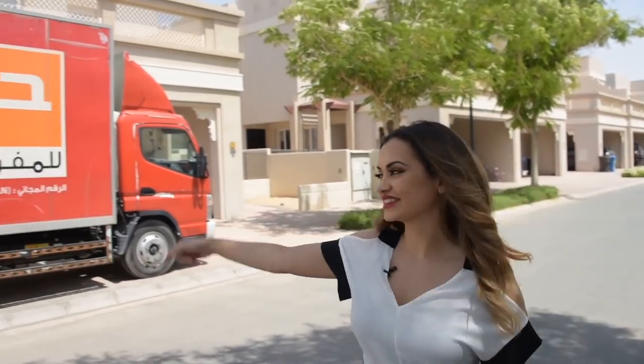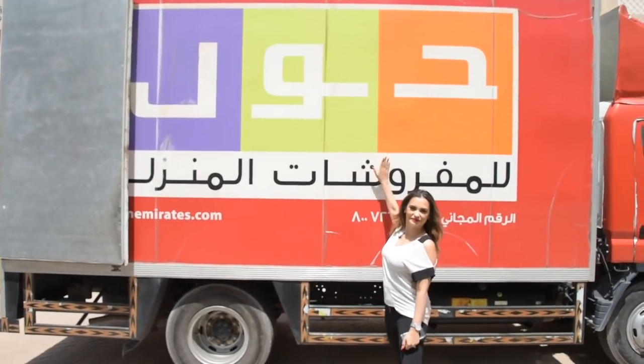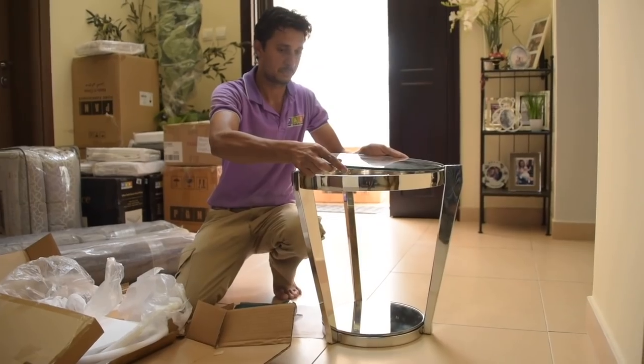So today is the big day. My Pan Emirates furniture has finally arrived and I'm going to have the bedroom of my dreams. So here's the van — let's go!